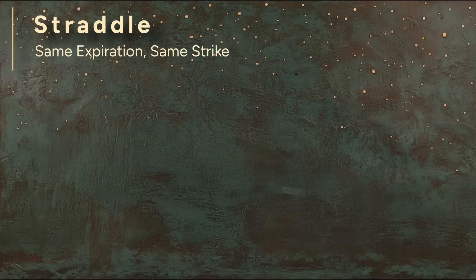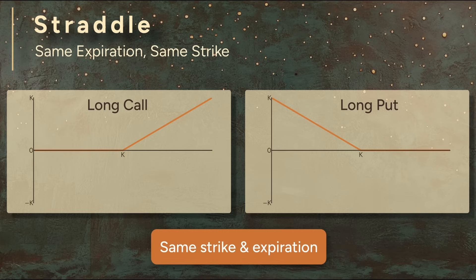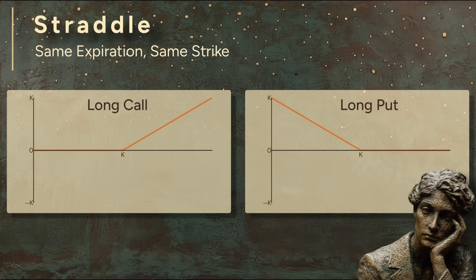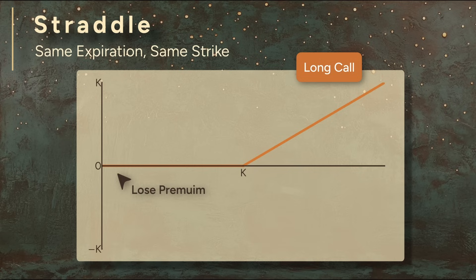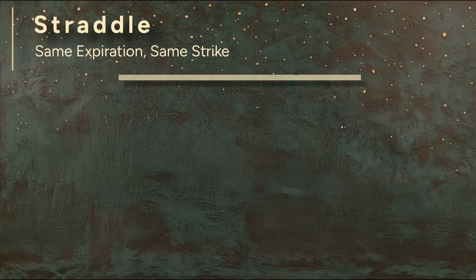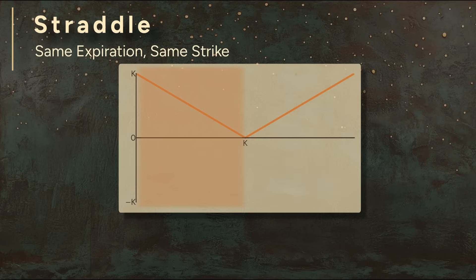Let's start with a classic example: the straddle. To build a straddle, you buy two options at the same time — a long call and a long put — with the same strike and same expiration. Why? Because you think something big is going to happen, you just don't know which direction. Could be an earnings call, could be an FDA ruling. You don't need to guess the outcome; you just need the stock to move. The straddle is a bet on volatility. Looking at the payoff diagram: the long call loses the premium if the stock drops, but if it rises past the strike, the payoff increases with no cap. The long put profits if the stock drops below the strike; if it rises, the most you lose is the premium. Adding them together gives a V-shaped diagram. If the stock moves up, the call takes over; if down, the put takes over. If the stock stays at the strike, neither option is in the money and you lose both premiums. This shape straddles the strike price — that's where the name comes from.